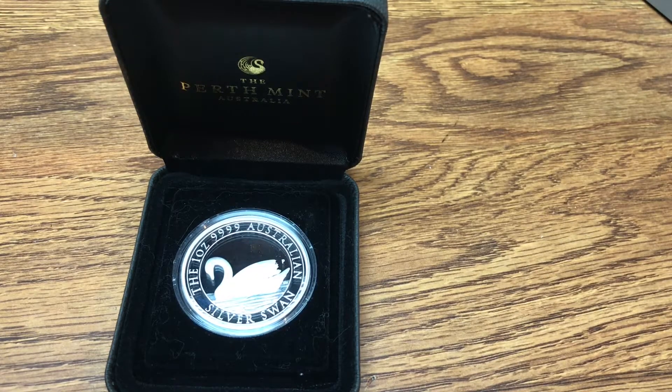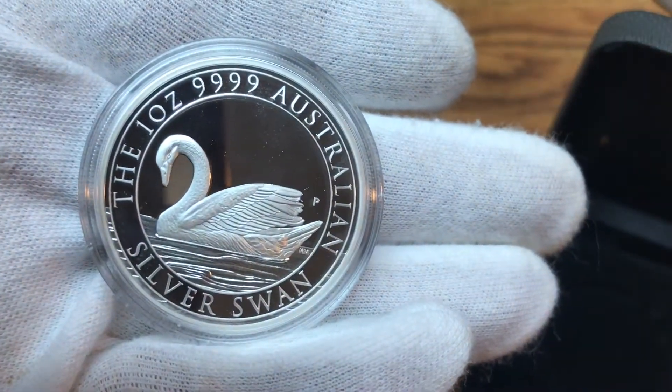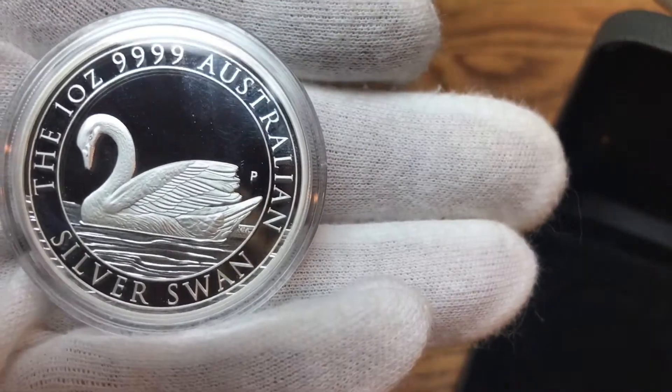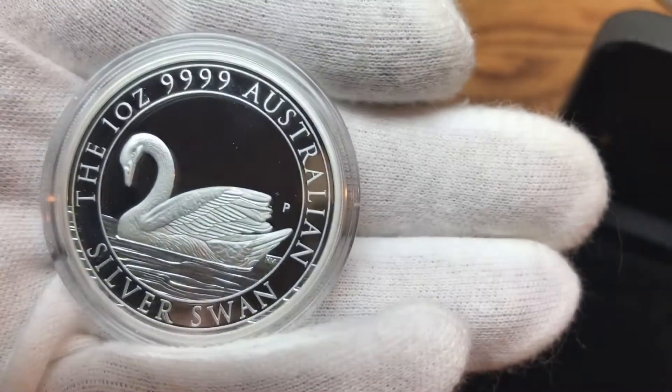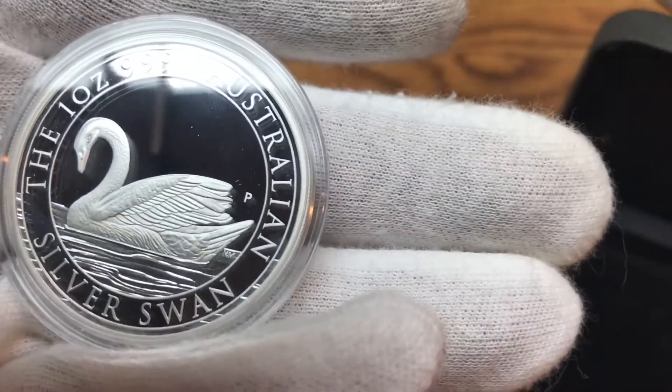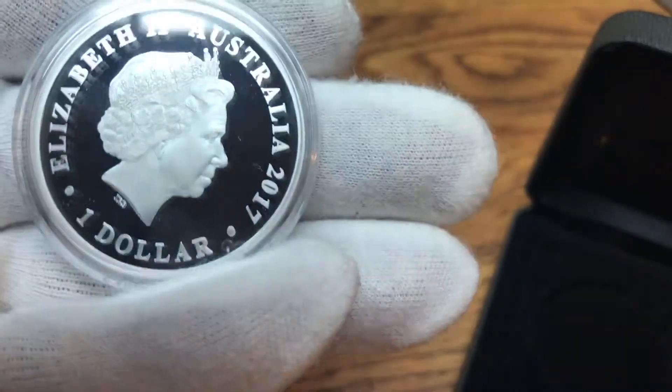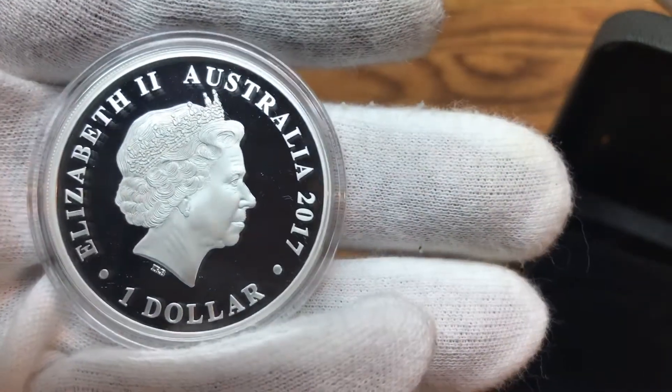Hey, what's up everybody. I just want to talk real quick about the 2018 silver proof swan by the Perth Mint. But before I go on, let me show you this one — this is my 2017 proof swan. I got it at a pretty good price, $70, when it was first released by Atmex, and then shortly after, about an hour or so after they released it, they went up fairly quickly in price.